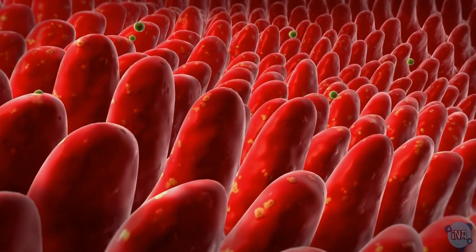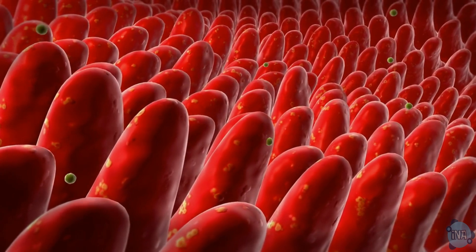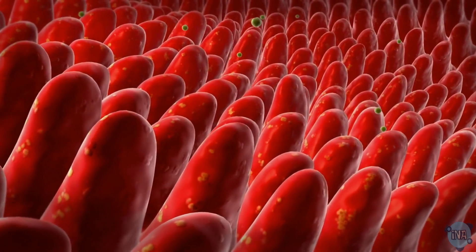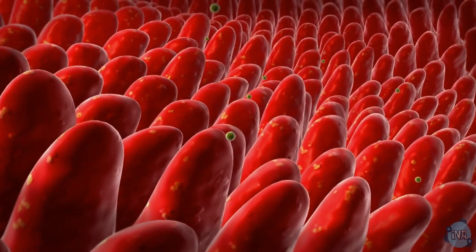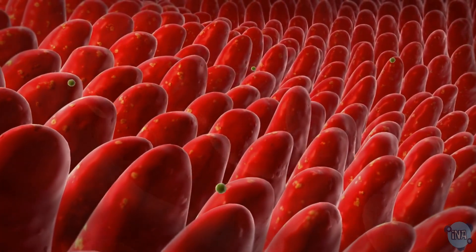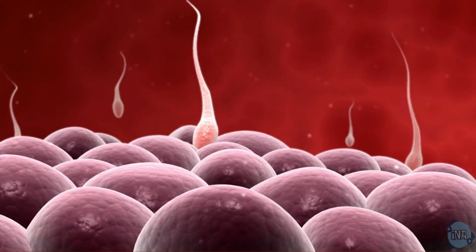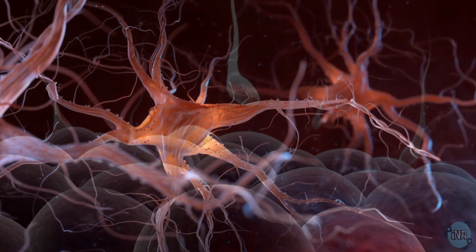In our intestines, we have villi. These structures look like tiny fingers and are perfect for absorbing digested food and water. With their large surface area and thin walls, they make sure our body gets all the nutrients it needs.